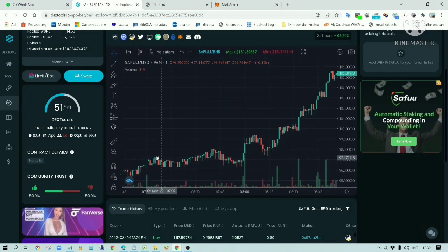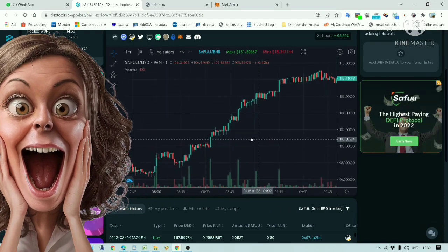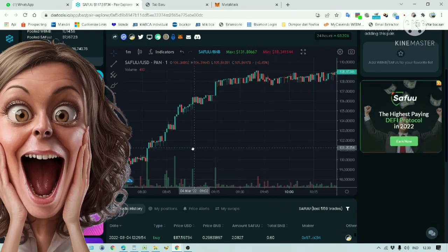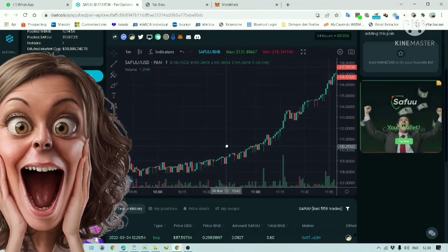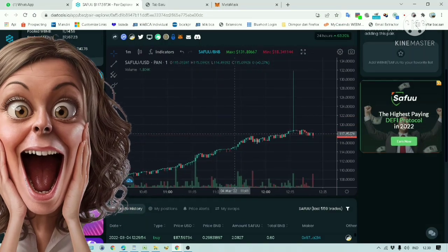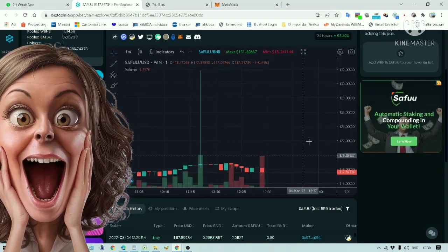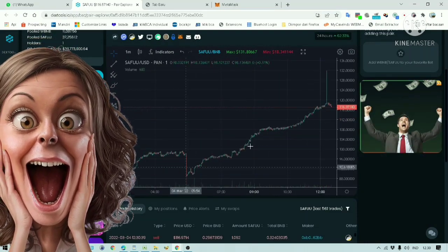Hi everyone, welcome to my channel. It's been a very exciting three days for those of you who managed to get your hands on Safu tokens. Look at this chart — the Safu token is literally charging up like a bull on steroids. Today I am going to bring you an update on the Safu token project.